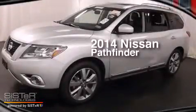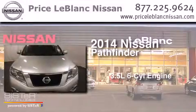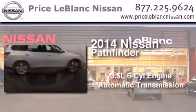This is a 2014 Nissan Pathfinder. It has a 3.5-liter six-cylinder engine and an automatic transmission.